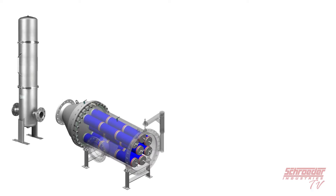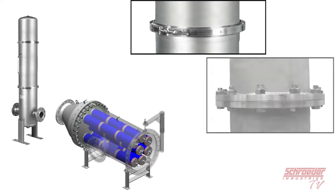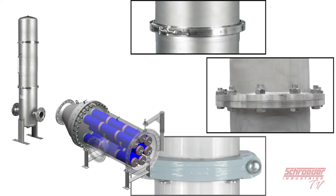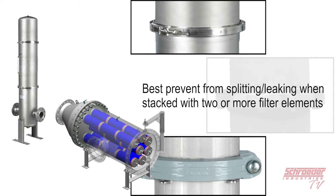To keep the product sealed, we offer a V-clip as a standard locking option, but also offer a Pmax flange connection or a clip coupling. All options best prevent the filter housing from splitting or leaking when stacked with two or more filter elements.